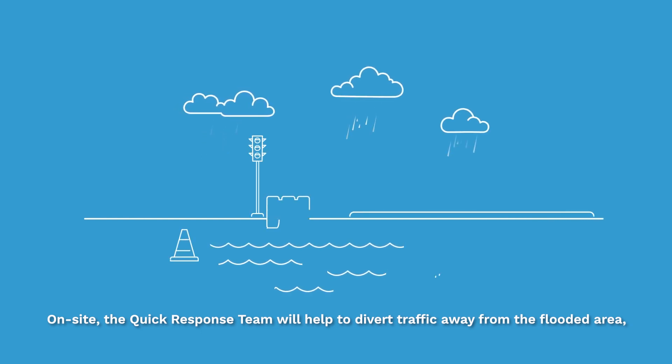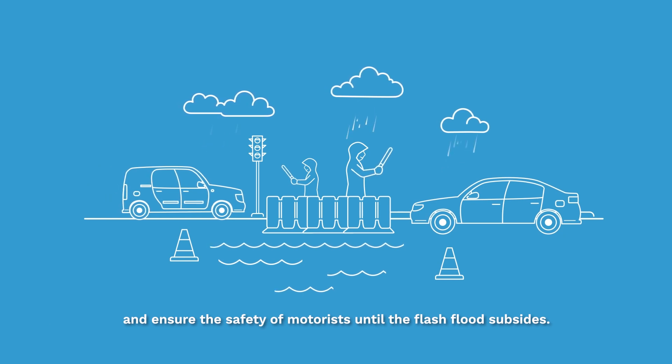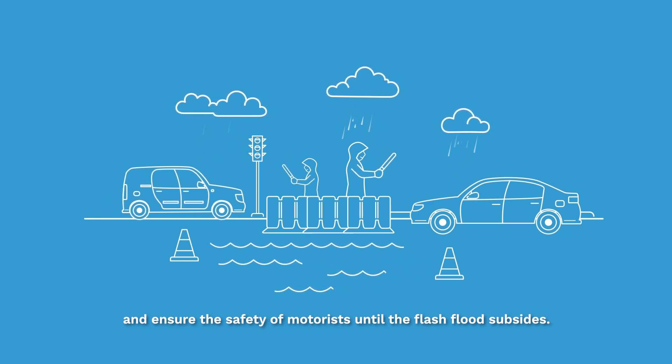On-site, the quick response team will help to divert traffic away from the flooded area and ensure the safety of motorists until the flash flood subsides.